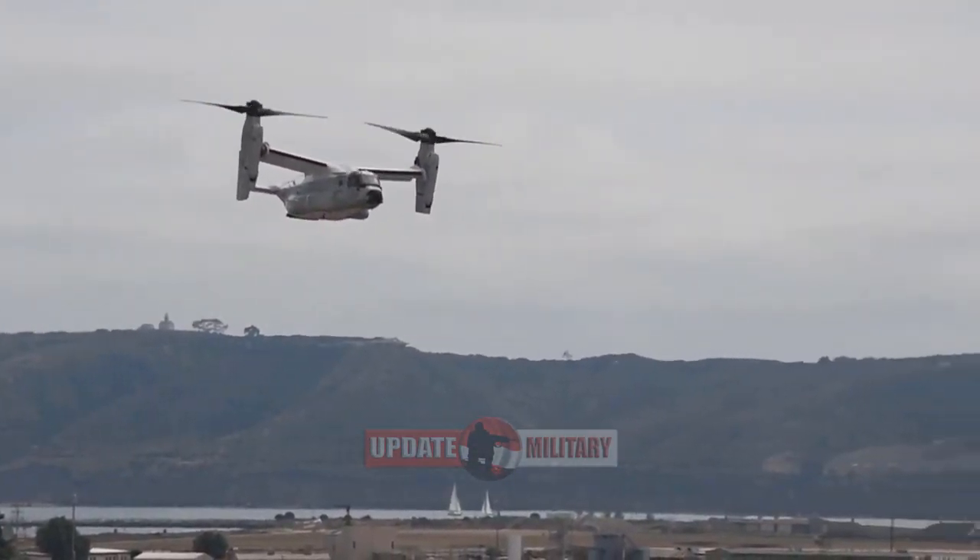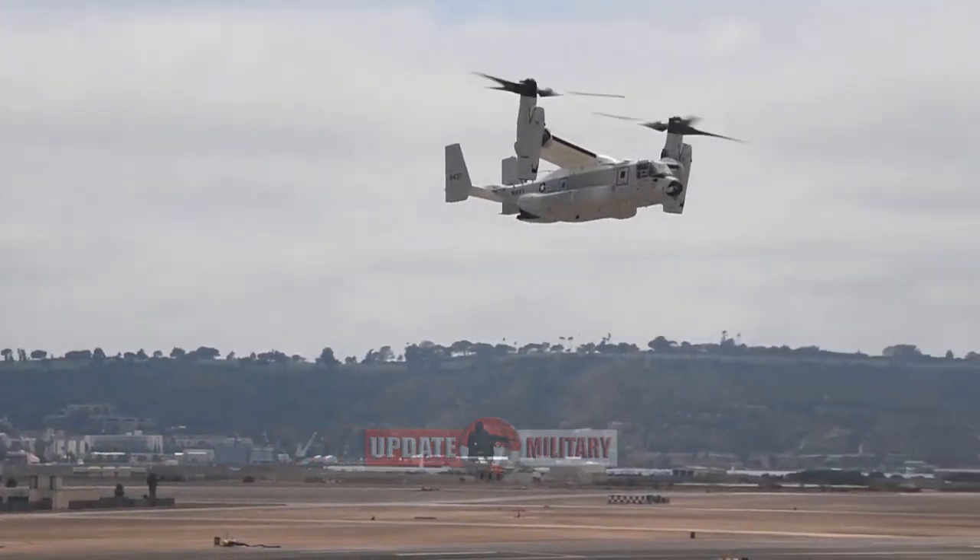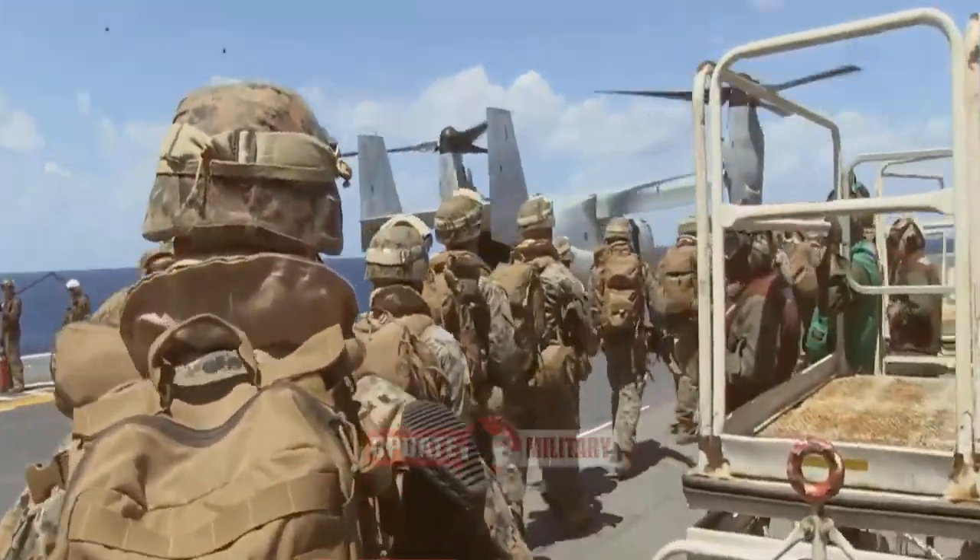Expanded sponsons, a projection on the side of a plane, have increased fuel capacity and enable the CMV-22B to provide enhanced logistical capability.